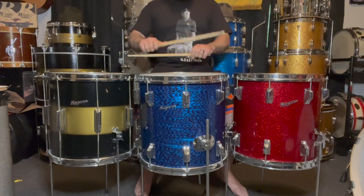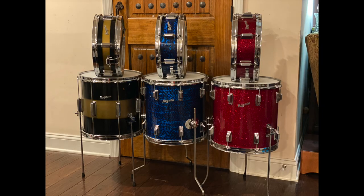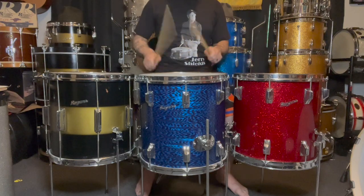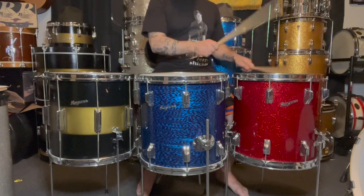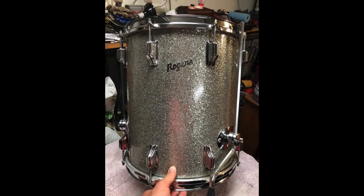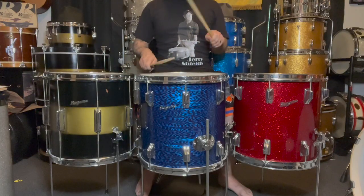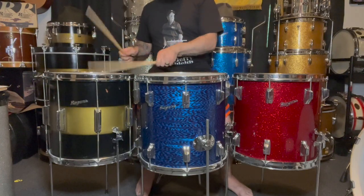My opinion is as follows. First, there simply weren't as many made, so supply and demand becomes a factor. But if rarity is driving the price and desire, then what about the far more rare 16x14 floor tom? Is it because many outside of collectors simply don't know that they exist, keeping the 14x14 in more desired territory? Quite possibly.